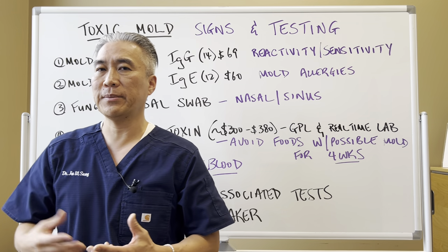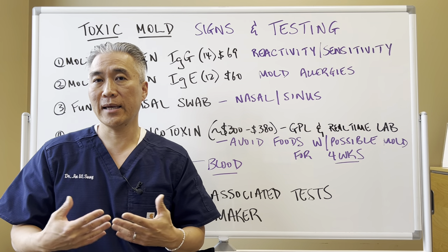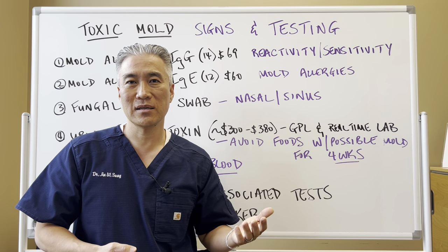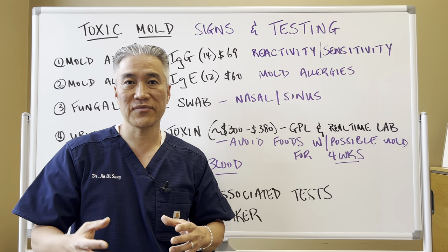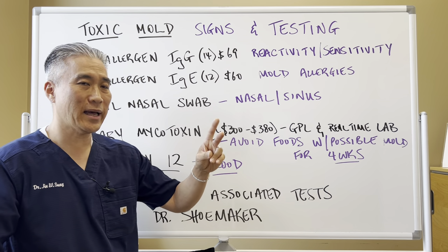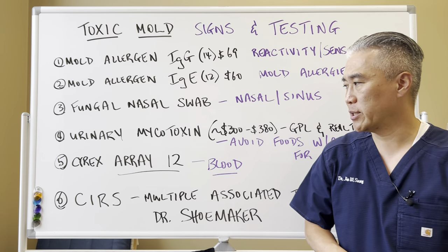Urinary mycotoxin testing is a little controversial because some say it's not accurate. However, if you avoid foods that have high mold for about four weeks and then do the testing, it'll be more specific and accurate. Foods like grains, dry fruits, nuts, even coffee — things stored for longer periods that have a possibility of developing mold — you want to avoid those. The test costs around $300 to $380. Two labs that typically do it are Great Plains Lab and Real Time Lab.